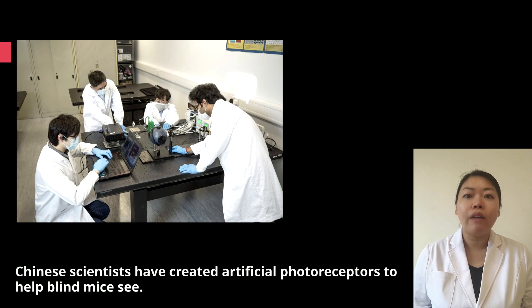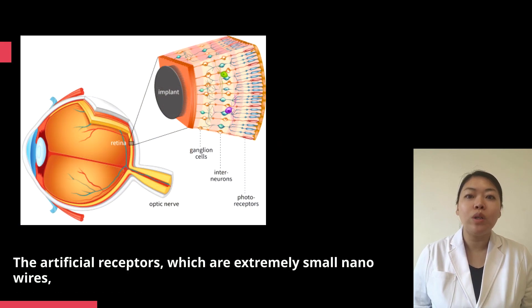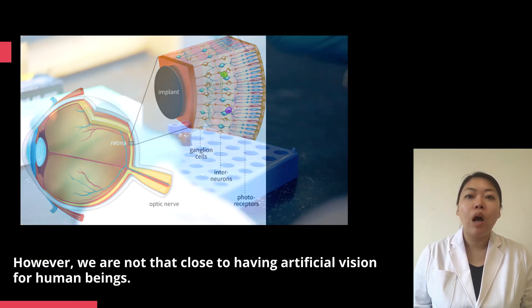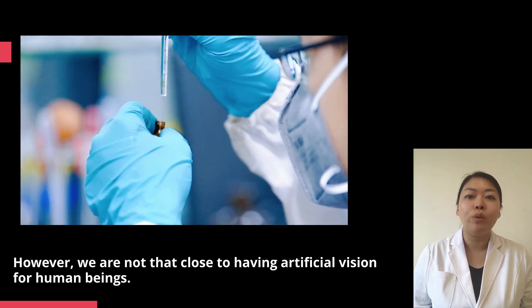Chinese scientists have created artificial photoreceptors to help blind mice see. The artificial receptors, which are extremely small nanowires, were implanted into the damaged retinas of mice and caused mimic vision. However, we are not that close to having artificial vision for human beings.